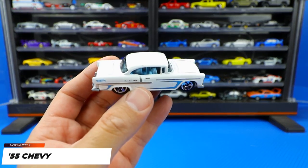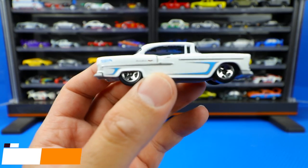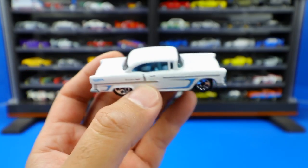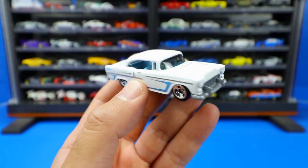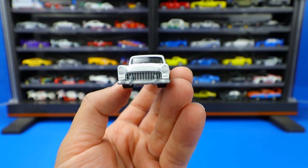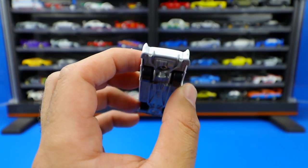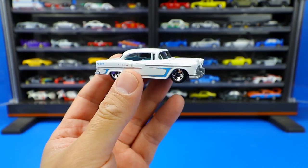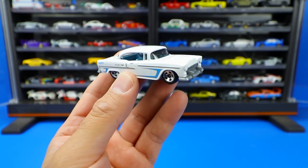Then we've got the 55 Chevy in a nice white color with chrome wheels and some interesting side graphics — nothing too crazy but a nice touch. Check out the interior — it's a light bluish color, which looks really neat with great contrast. Not much detail on the front headlights, and the grille is a plastic piece, which is a little different from what we normally see. The base is all plastic as well, but it's an interesting designed car with lots of different color variations available for collectors.